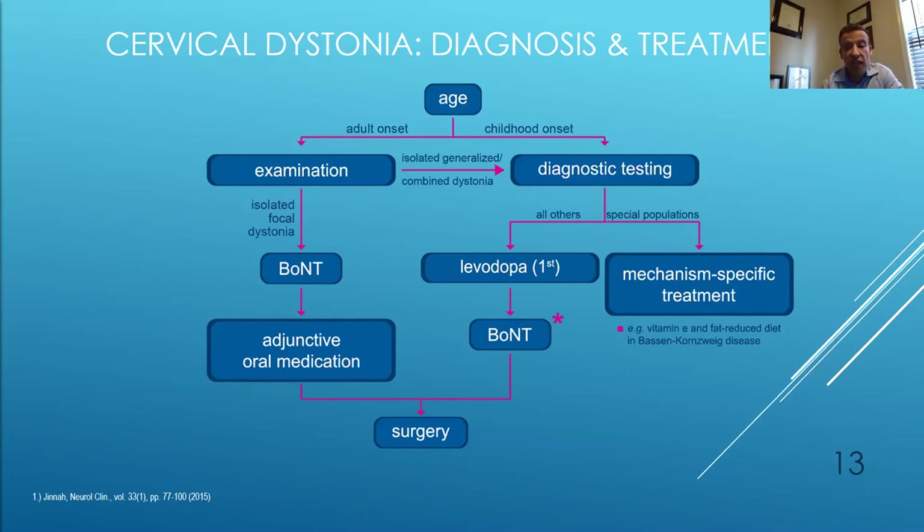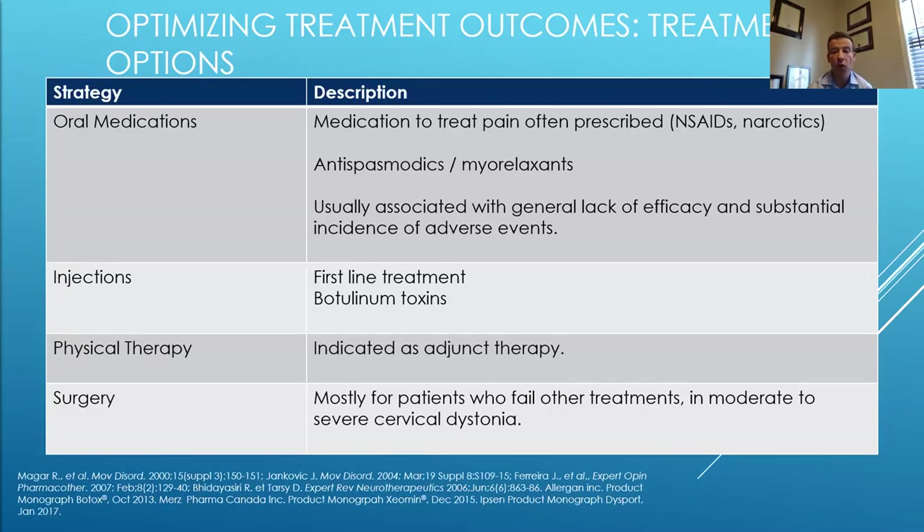Botulinum toxin injections can certainly be used to treat cervical dystonia if it's very focal, with some indications depending on which medication and age group. In adults, if it's isolated focal cervical dystonia, most of the time you do not need an MRI of the brain if the rest of the neurological examination is normal and it's not part of another disease process. This is also similar to blepharospasm — often it's a clinical diagnosis, and botulinum toxin injections are first-line treatment, with adjunctive therapies also available.